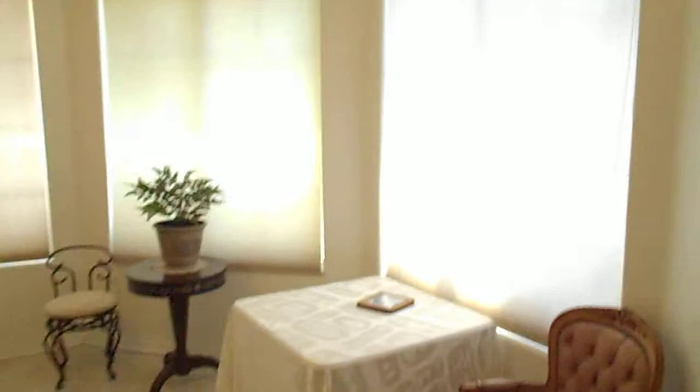Ceramic tile throughout the living room area. We have bedroom four, which could also be used as a den, and bedroom three.